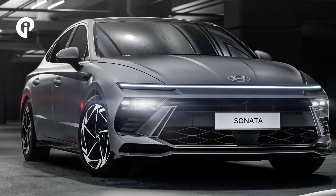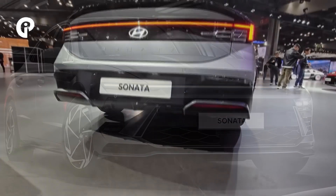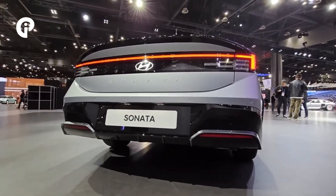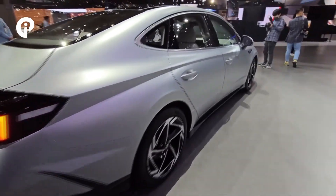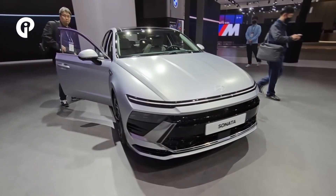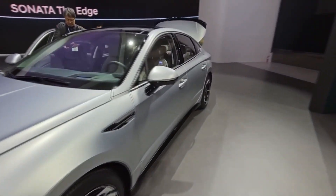Hyundai has made significant changes to the design and materials used in the 2024 Sonata, resulting in an aesthetically pleasing vehicle with reduced noise, vibration, and harshness levels. The car's safety features have also been improved with a new crash energy distribution structure for better side collision protection.